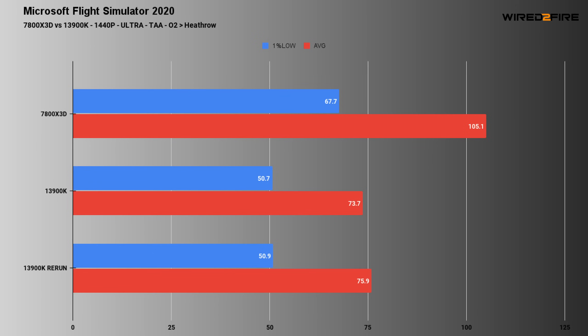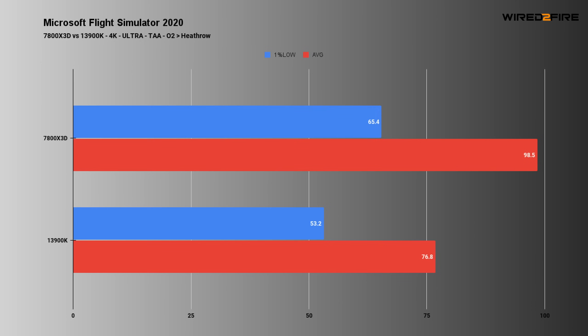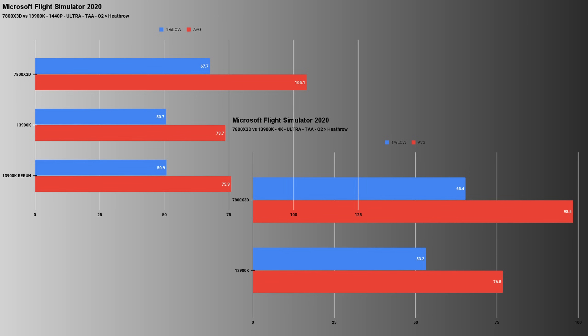Moving on to 4K - once again the 7800X3D beats the 13900K, though the difference drops down due to the game becoming more GPU-bottlenecked at this resolution. The 7800X3D has a 1% low of 65 and an average of 98, so it's not a massive drop from 1440p. The 13900K has a 1% low of 53 and an average of 76. Interestingly, the 13900K has very similar numbers in both 1440p and 4K, which means we're probably running into a CPU bottleneck.